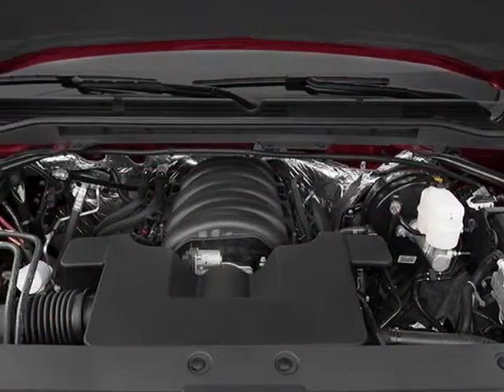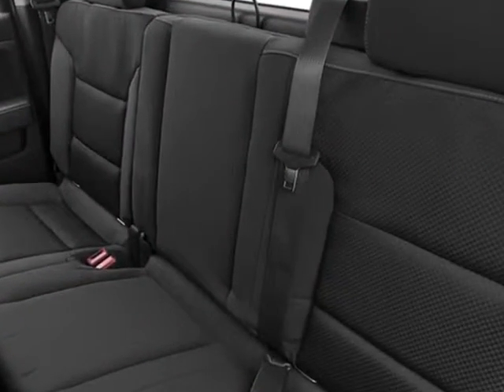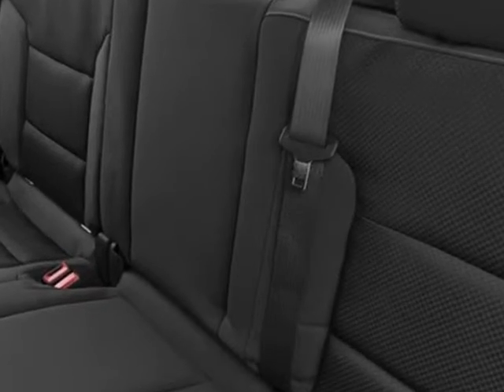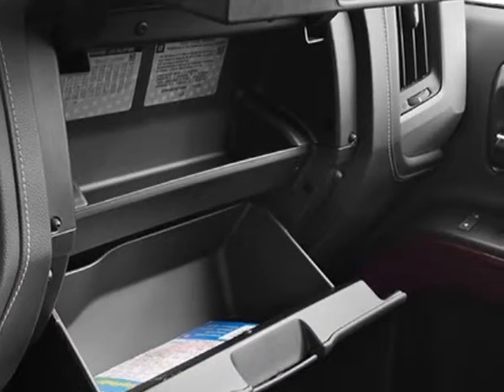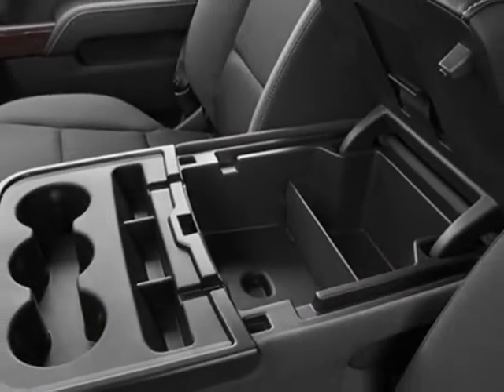Engine: 5.3L EcoTec3 with Active Fuel Management. Transmission: 6-speed automatic, electronically controlled. Value package. Tires: P265-65R18 all-terrain blackwall.